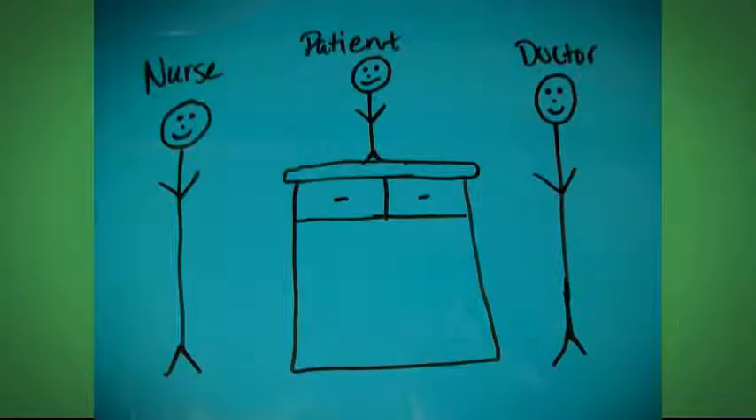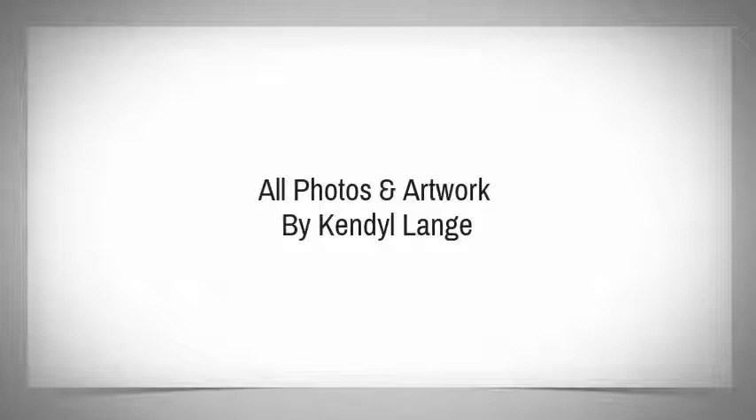It will be a place where students learn why math is so important to our everyday lives.